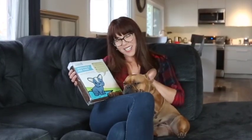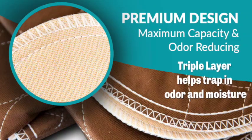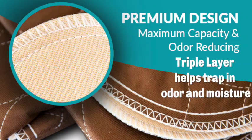Our pads are machine washable, durable, sustainable, and no longer will you come home to seeing those unsightly stains. Our pads are ultra soft and quick drying with an absorbent top layer that reduces tracking onto your floors and controls odors. The middle layer locks in fluids and the leak-proof bottom layer protects flooring, bedding, and carpets.